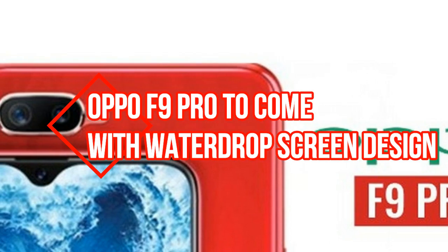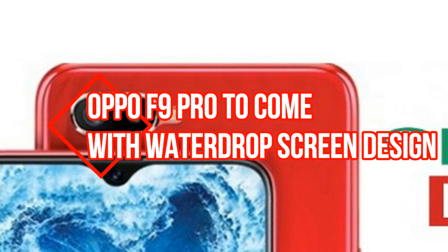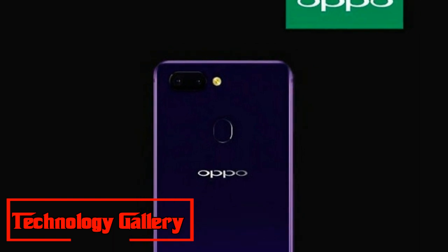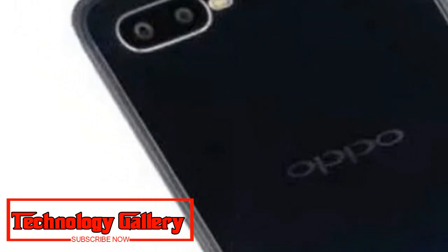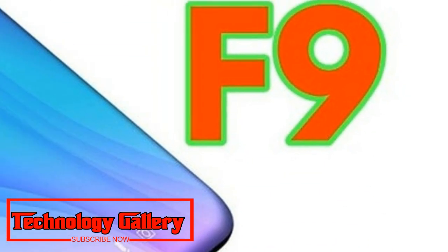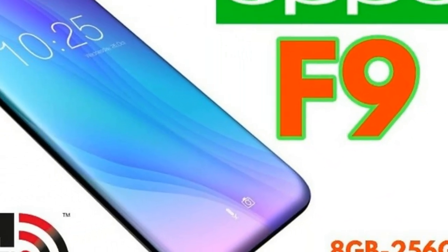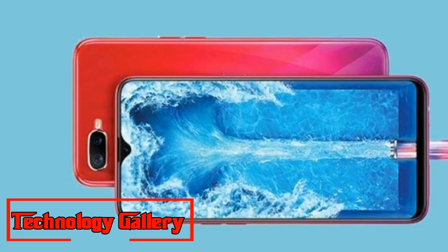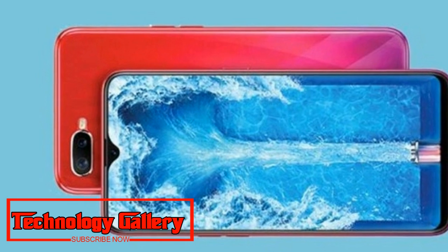Oppo F9 Pro is confirmed to come with a water drop screen design. The company has confirmed that Oppo F9 Pro will launch in India soon, through a tweet posted on its official Twitter handle. Highlights like Oppo's VOOC fast charging support and an Essential Phone PH1-like notch have been hinted in official teasers. The Chinese smartphone brand has now confirmed that the upcoming phone will have a water drop screen design.